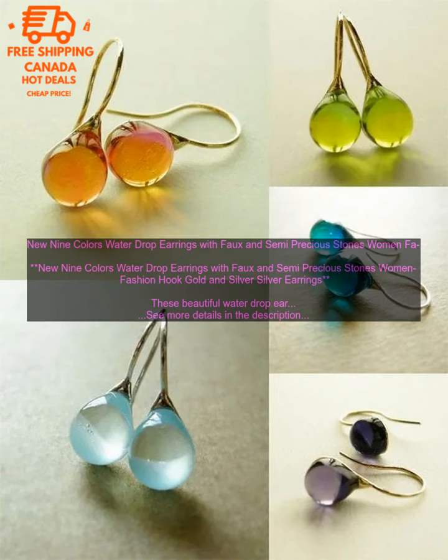Features of these earrings include: they are made with faux and semi-precious stones in nine different colors, they come with a hook closure, they are made of high quality materials and construction, they are lightweight and comfortable to wear, and they are versatile and can be paired with a variety of different looks. Overall, these water drop earrings are a great choice for any woman looking for a beautiful and stylish pair of earrings — they are sure to turn heads wherever you go.